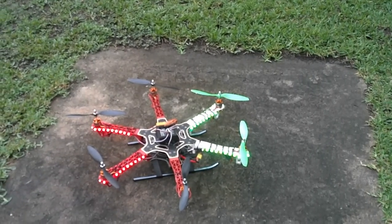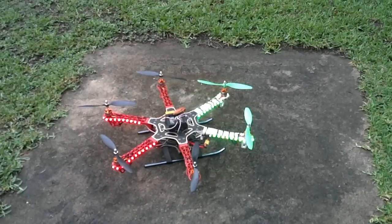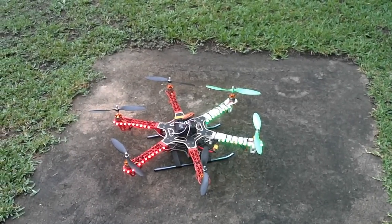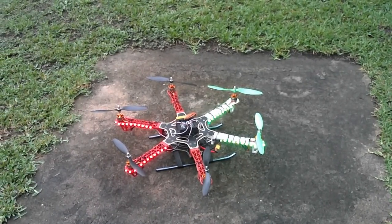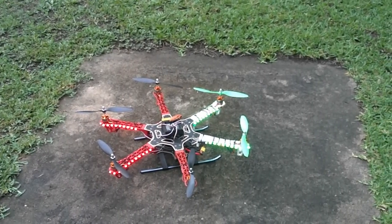It's July 16th, somewhere between 7:30 and 8. This is the Hexacopter, and today we received the KK-2 board stabilizing. The self-leveling is turned on.